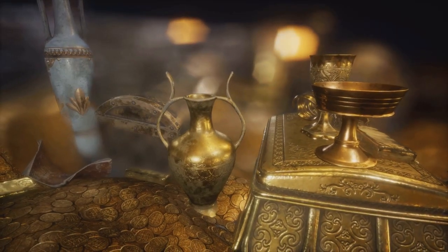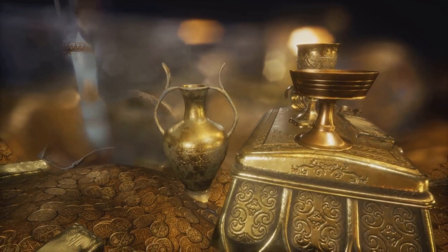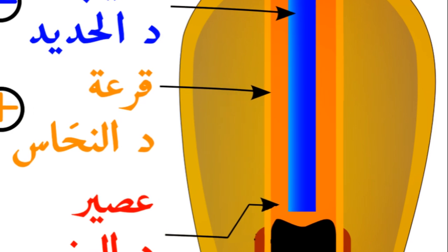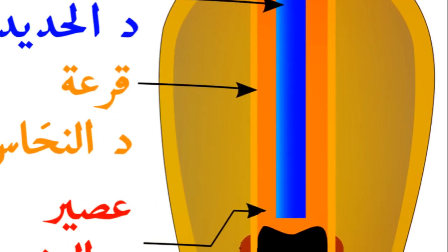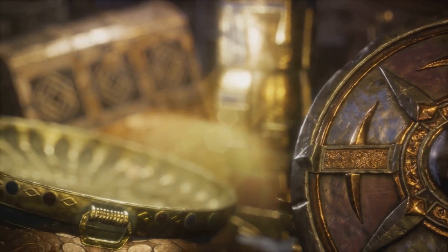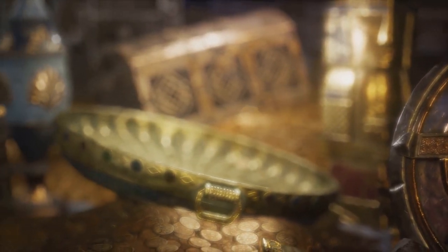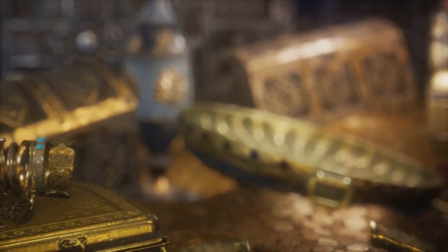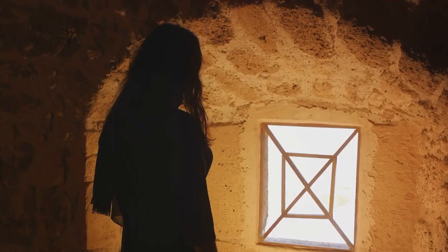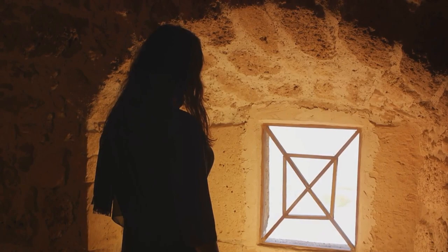Fast forward to the year 2003, amidst the chaos of the US-led invasion of Iraq, the Baghdad Battery vanishes. A historical artifact, once tangible and within our grasp, is lost to the shadows. This disappearance deepens the intrigue, leaving us with more questions than answers. So, we've got this set of artifacts — but what's so special about them?